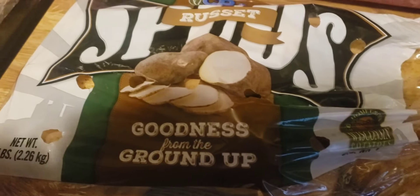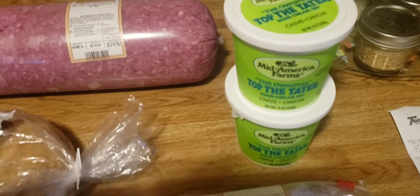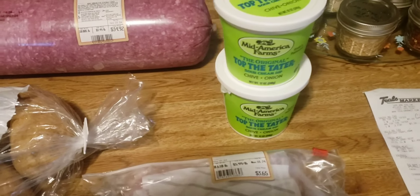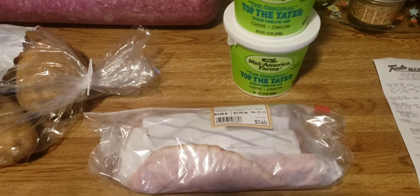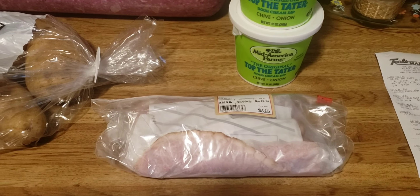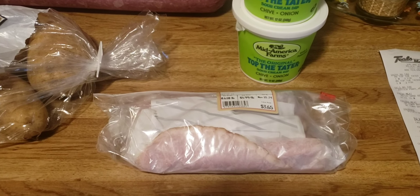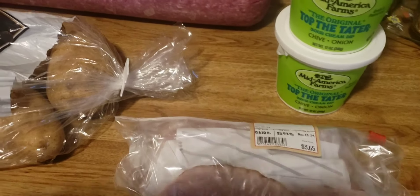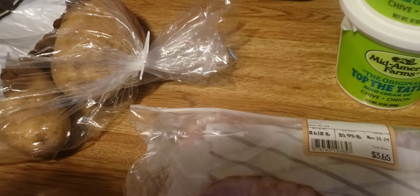A five-pound bag of russet potatoes for $1.49, two containers of Top the Tater sour cream — two for five dollars — and some honey spiced pineapple ham, got a half a pound of that. At our local grocery store I spent $54.82.